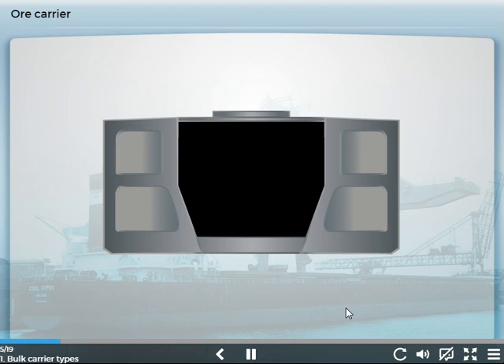An ore carrier is a particular type of dry bulk carrier designed for the carriage of dense cargoes. The typical section is shown here. The single deck has a fairly narrow hold underneath, created by two longitudinal pads, which result in large side ballast tanks. It has a deep double bottom through the whole of the cargo area. These ships are intended primarily to carry ore cargoes in bulk.